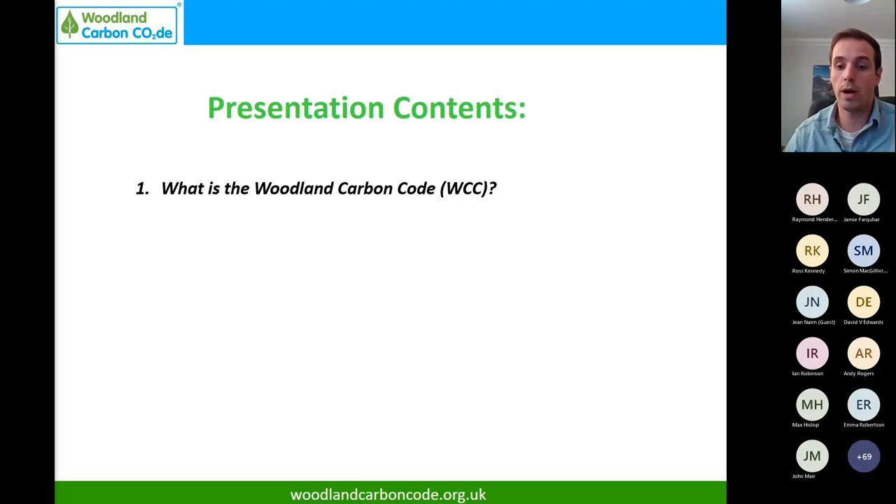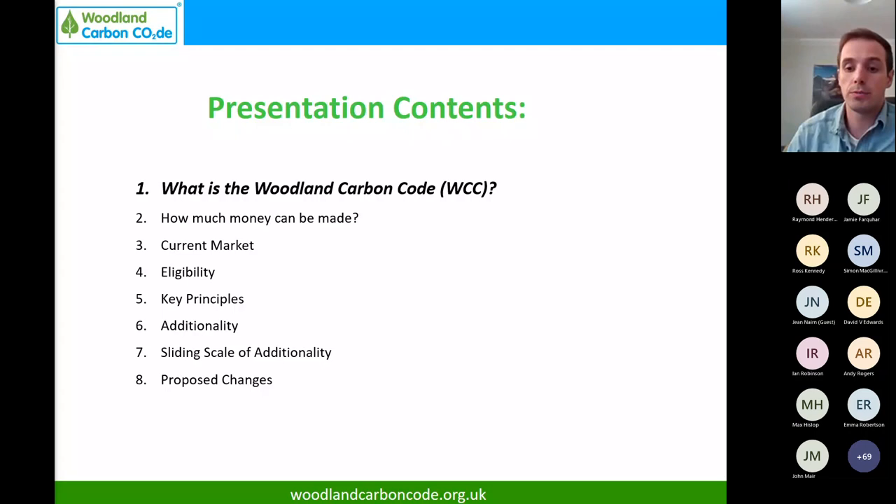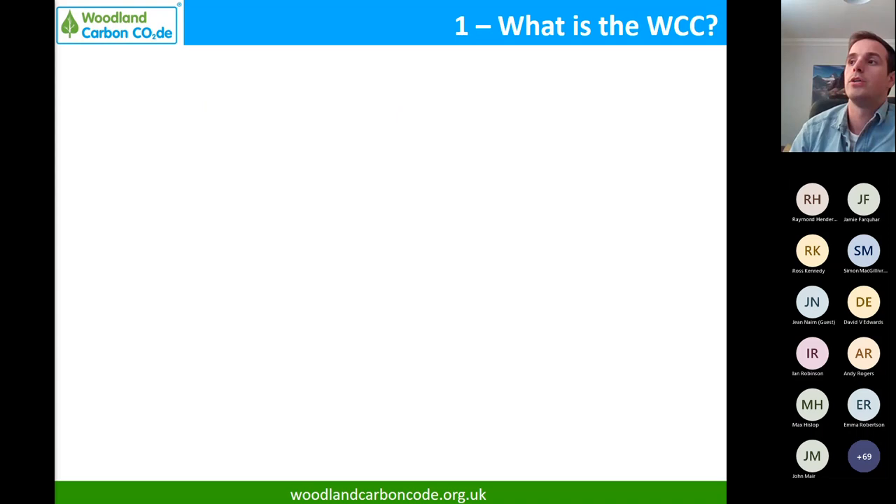I'll break down what I'm going to cover: a very quick introduction to what the Woodland Carbon Code is and where it's used; how much money can be made and the current market; eligibility of projects; the key principles behind carbon offsetting internationally; additionality specifically; a sliding scale of additionality; proposed changes and our options; and a review of what we've done to get to this point - it hasn't been a snap decision.